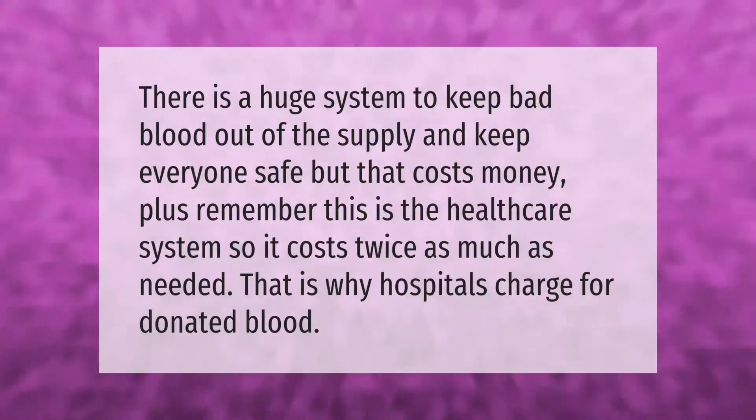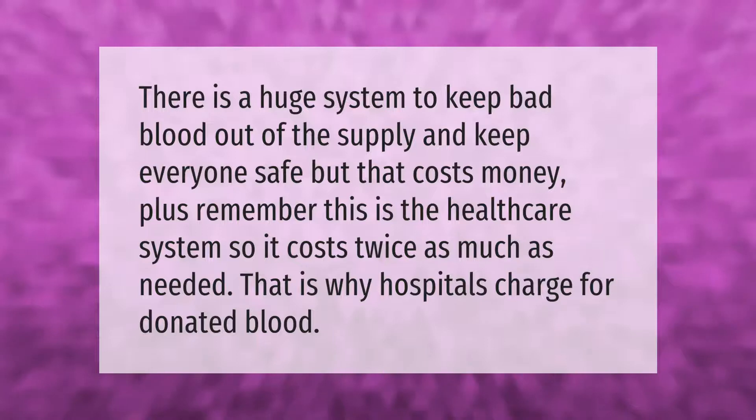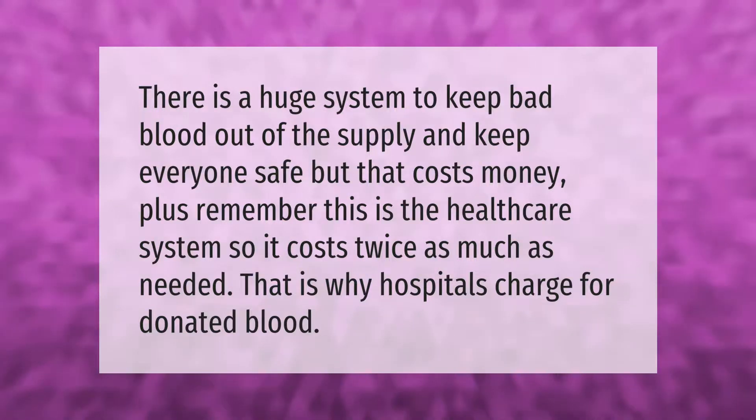There is a huge system to keep bad blood out of the supply and keep everyone safe, but that costs money. Plus, this is the healthcare system, so it costs twice as much as needed. That is why hospitals charge for donated blood.